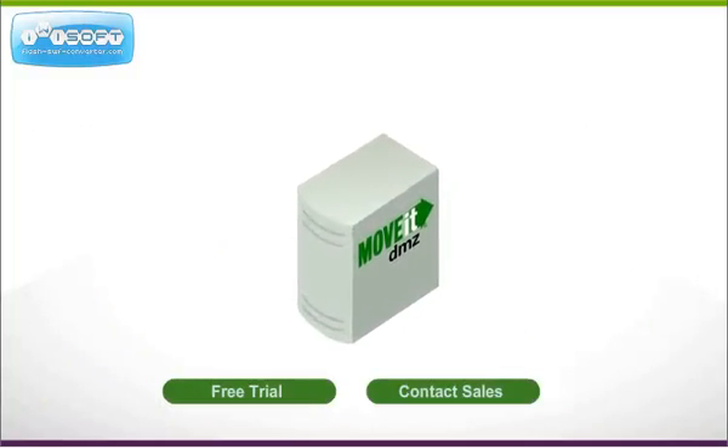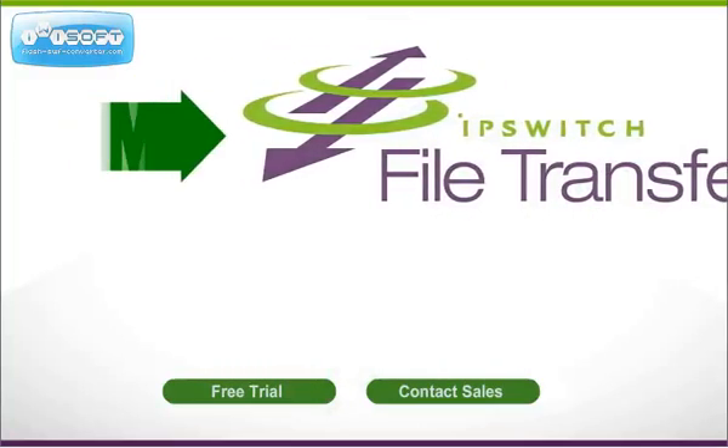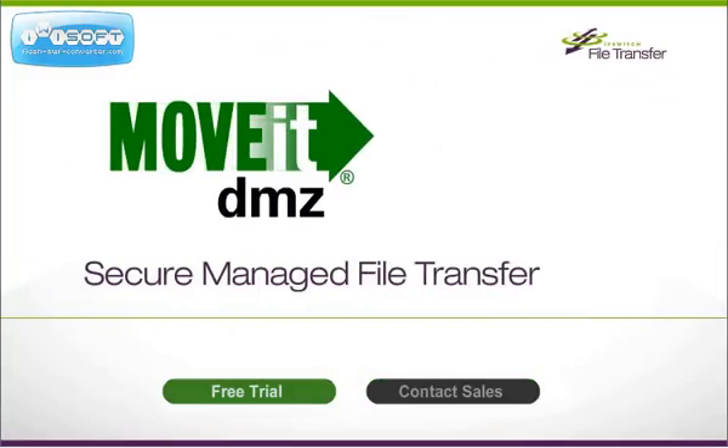Here's where to learn more about how your systems, applications, and people can benefit from the Ipswich MoveIt DMZ secure managed file transfer solution.